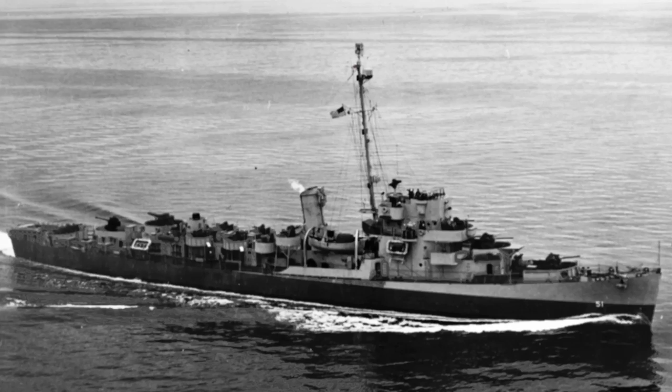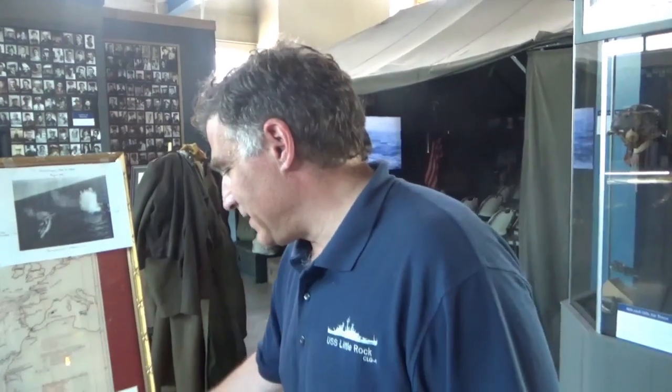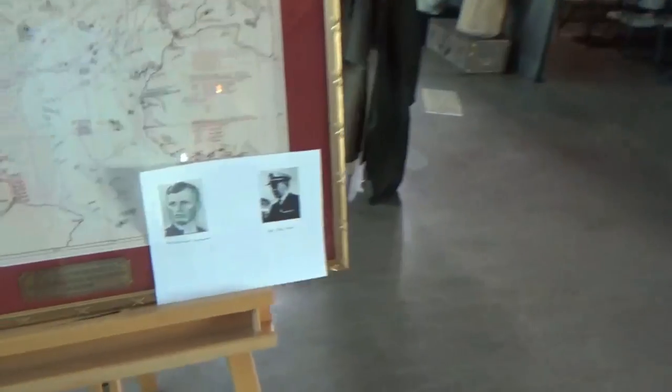USS Buckley — a Buckley-class destroyer escort, one of 102 constructed, commanded by Commander Brent Abel.